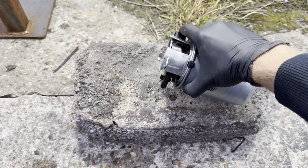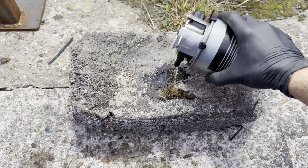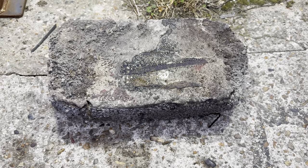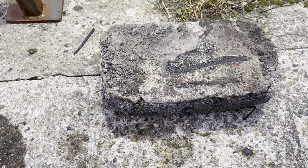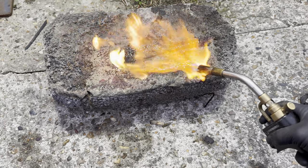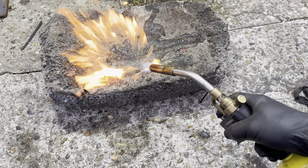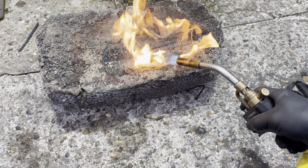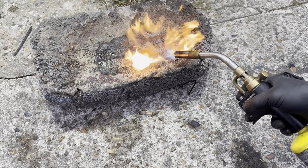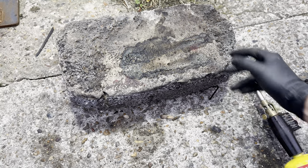I've got some diesel here from a fuel filter I've just changed. What people mean is that when you try to set fire to diesel, it doesn't do a great amount. It does burn — you can see it clearly burns — but the fire puts itself out.